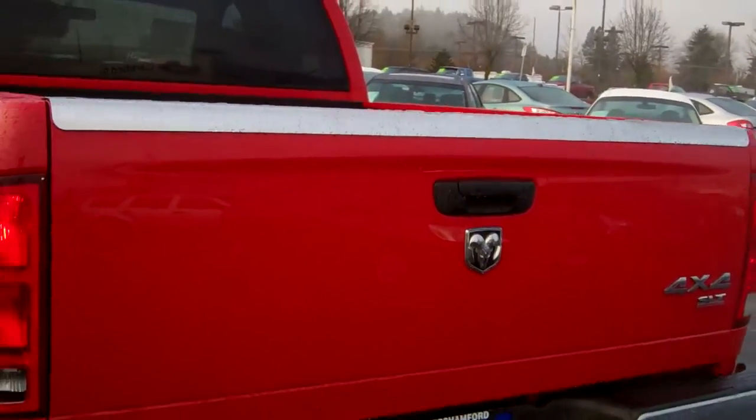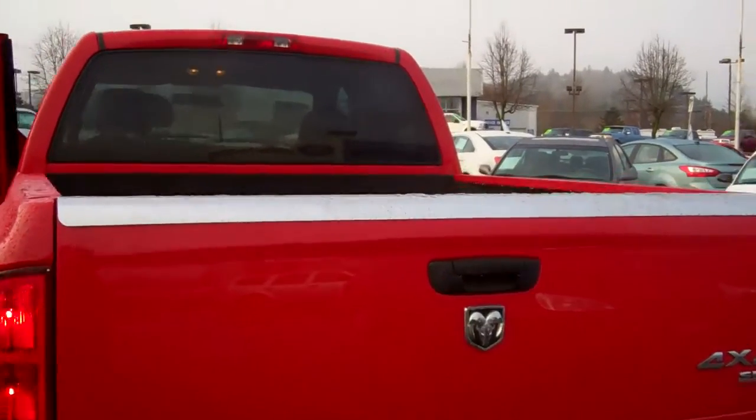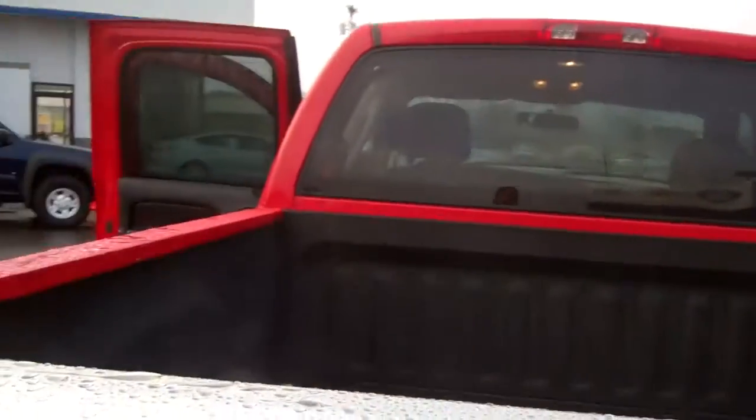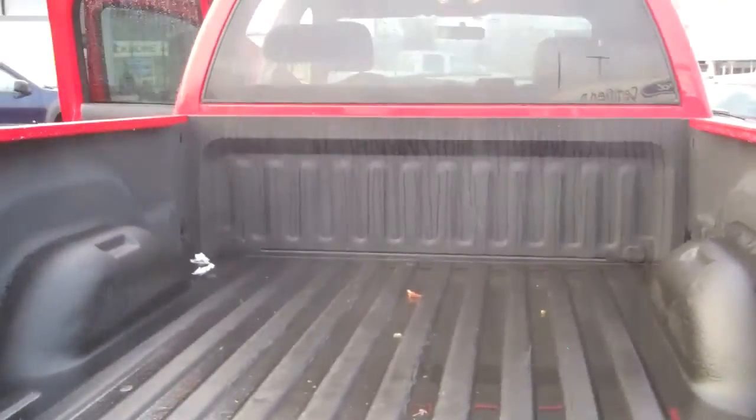You've got the crew cab and a class 3 trailer tow hitch in the back. It's the SLT four wheel drive Dodge Ram 1500 with the powerful 5.7 liter Hemi engine.